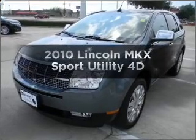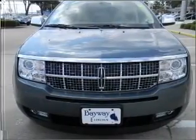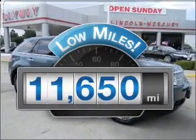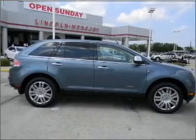Check out this 2010 Lincoln MKX. Travel the roads in style and comfort in this great vehicle. A low odometer reading makes this vehicle a great value at this price, with a reliable engine connected to a smooth shifting automatic transmission.